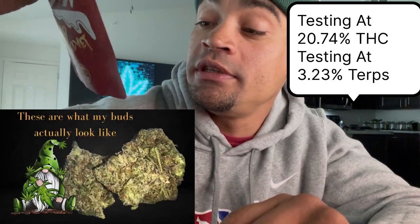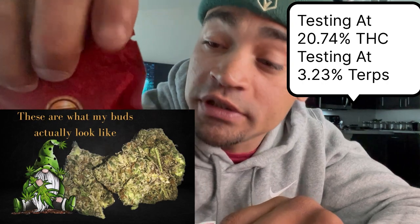Turn it on the back — this is slapping at 20.74% THC, terpenoid potency 3.23%. We got some pre-packed medical exotic, okay guys, so we're gonna be reviewing Red Velvet today. I'm already faded.